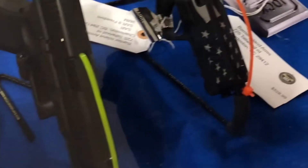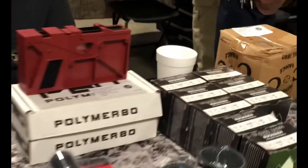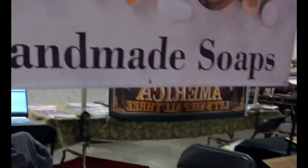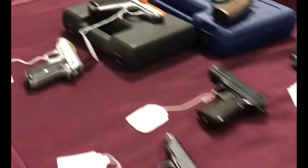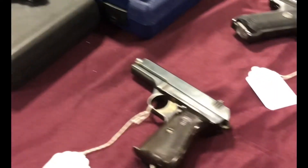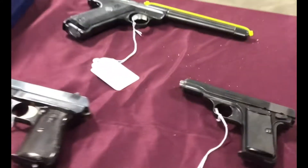I really like this American flag pistol. I thought this polymer receiver tool was interesting. You did have some junk there, such as these handmade soaps. Some nice Walthers and various other older firearms.